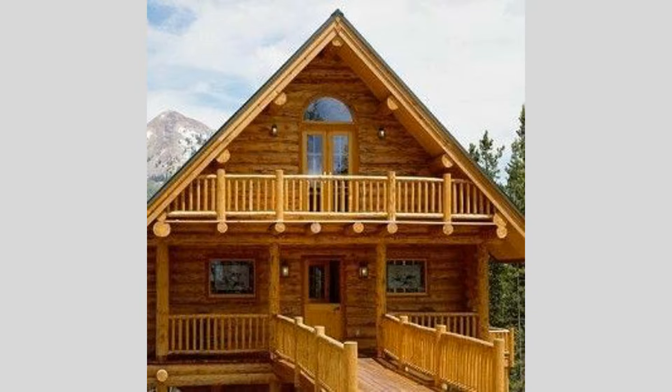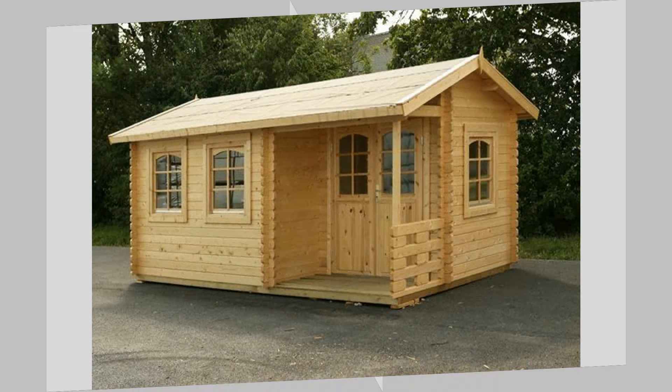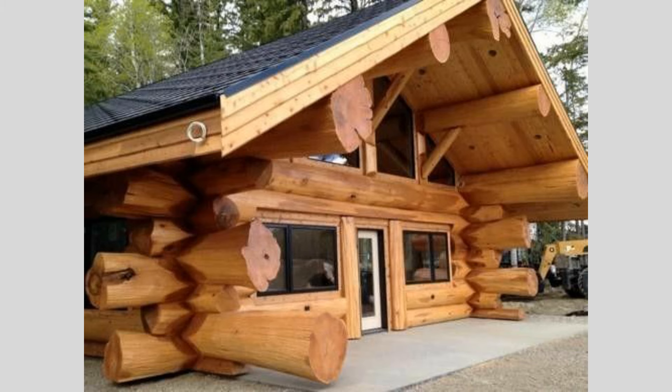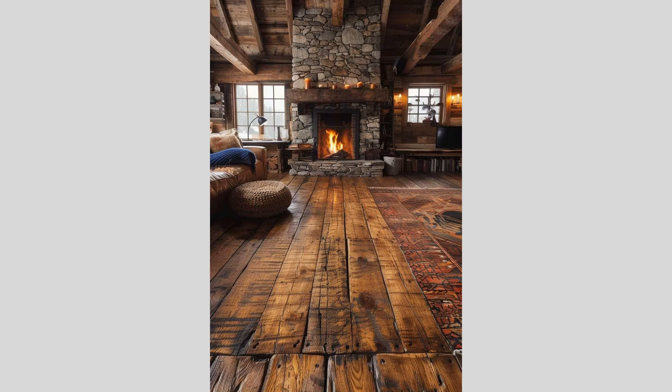Another inspiring wooden house design approach is the incorporation of Scandinavian-inspired minimalism. These clean-lined, light-filled homes often feature an abundance of natural wood tones, from smooth, pale-colored planks to warm, richly-grained timber. The interiors emphasize open, airy spaces, with large windows that flood the rooms with natural light and frame breathtaking views of the surrounding landscapes.